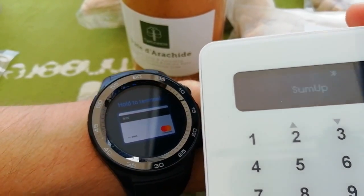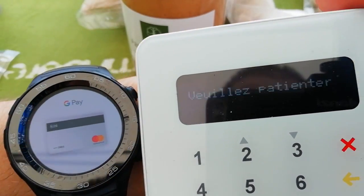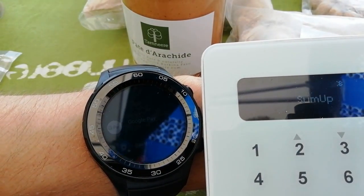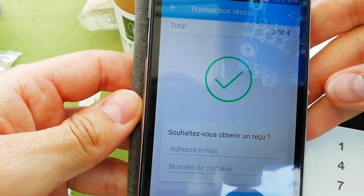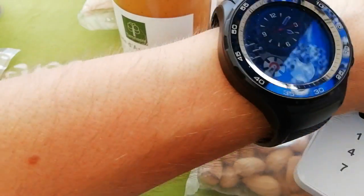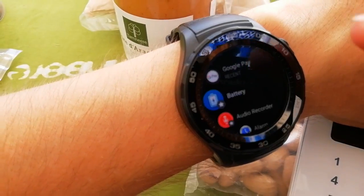Let's see — okay, it's working. And it accepted. You see it says 'transaction succeeded', so it works. Paying with Google Pay on this device.